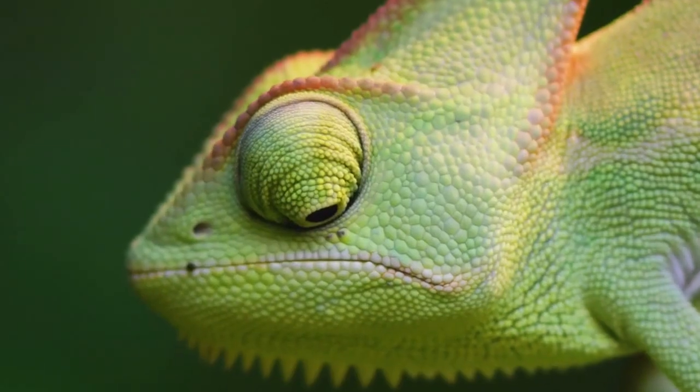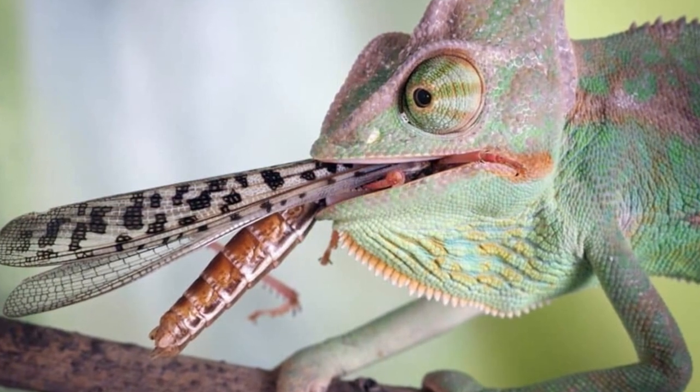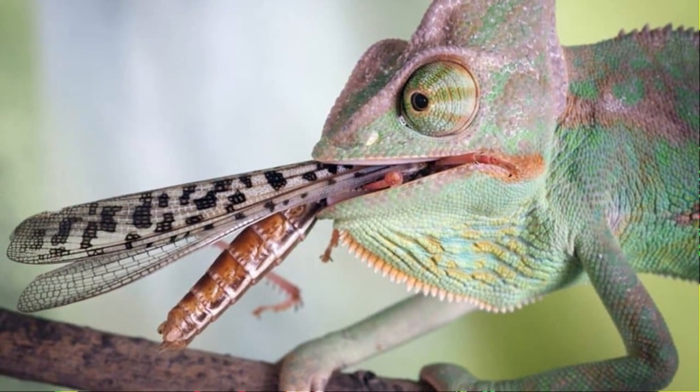What do veiled chameleons eat in the wild? Veiled chameleons are insectivores in the wild, so they need a diverse range of bugs in their diet. It is essential to select the right insects that will provide the correct nutrients which are necessary to your chameleon's well-being.